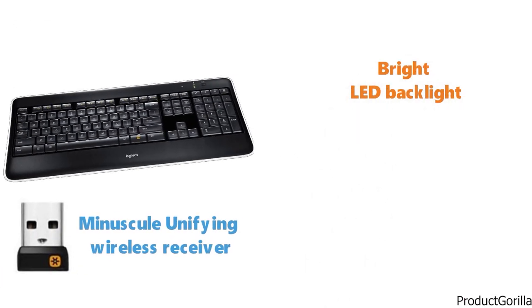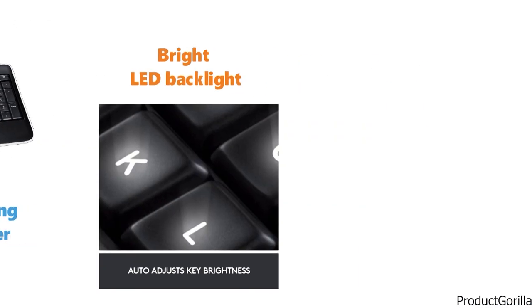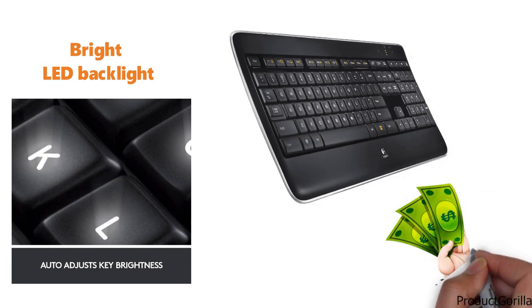With a bright LED backlight that enhances the keys for easy typing in any light, the Logitech K800 is going to be a great buy on a budget.